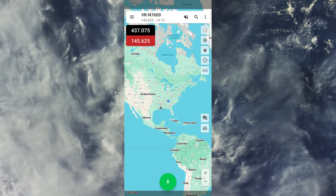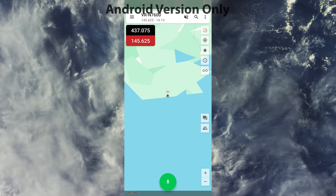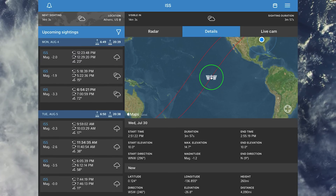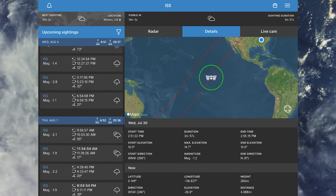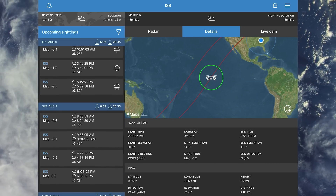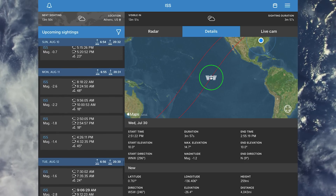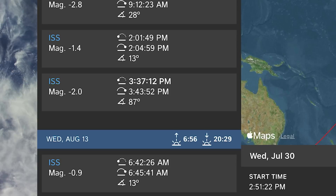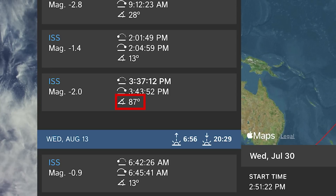As far as knowing when ISS will be in range, this can be done with the HT app we use to control the radio. There's also another app I like called ISS Detector, which shows upcoming passes as well as future passes up to two weeks in advance so we can plan for the best passes. The best passes are those with an elevation closest to 90 degrees — meaning it's passing directly overhead, giving the longest time in range. For example, on August 12th we have a pass at 87 degrees, which is pretty close to 90.